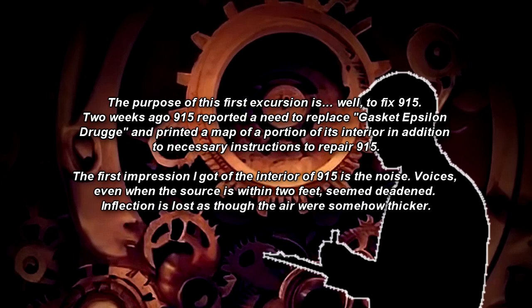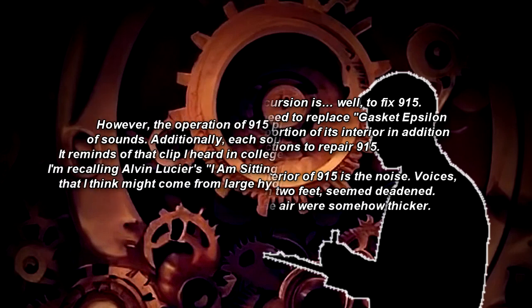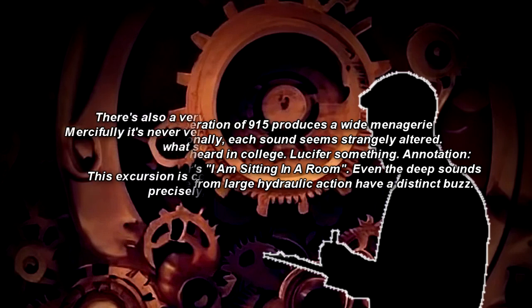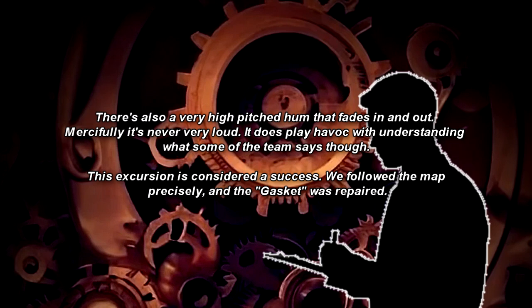Inflection is lost, as though the air were somehow thicker. However, the operation of SCP-915 produces a wide menagerie of sounds, and each sound seems strangely altered. It reminds me of that clip I heard in college — Alvin Lucier's 'I Am Sitting in a Room.' Even the deep sounds that I think might come from large hydraulic action have a distinct buzz. There is also a very high-pitched hum that fades in and out. This excursion is considered a success. We followed the map precisely, and the Gasket was repaired.